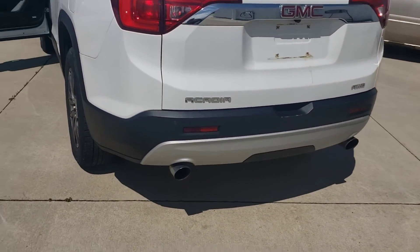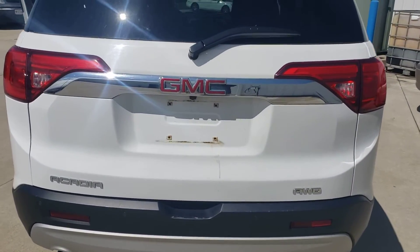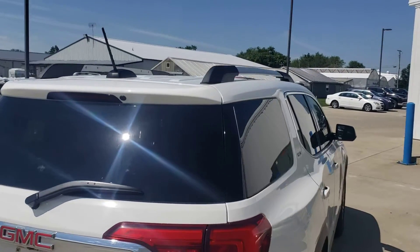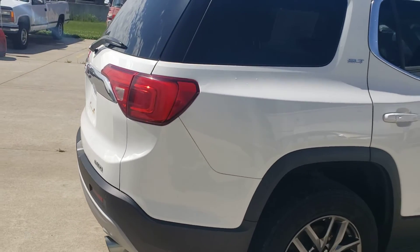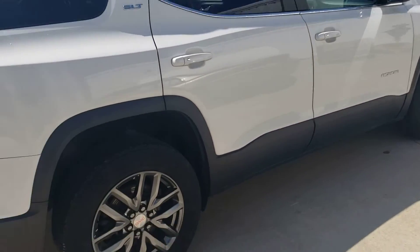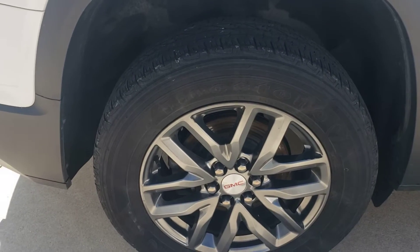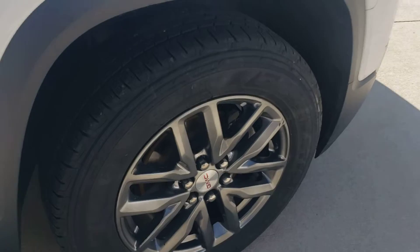It's all-wheel drive, got your dual exhaust, backup camera, your racks on top for your luggage if you want that. As I can tell, there's no scratches, dents or dings. Nice set of tires, they're decent, lots of tread.